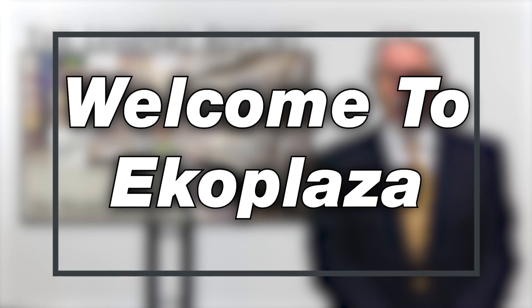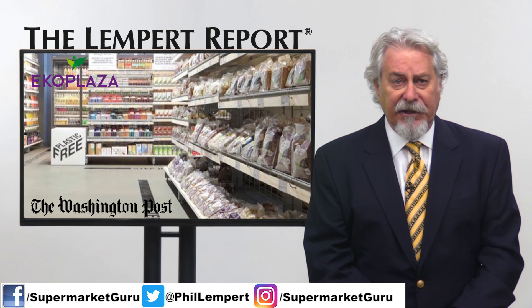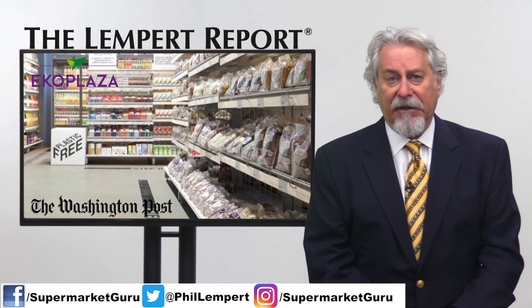Welcome to Eco Plaza, a supermarket that is removing plastic. The Washington Post reports on a store that opened in February in Amsterdam with a point of differentiation: an aisle that has more than 700 grocery items and no plastic packaging.